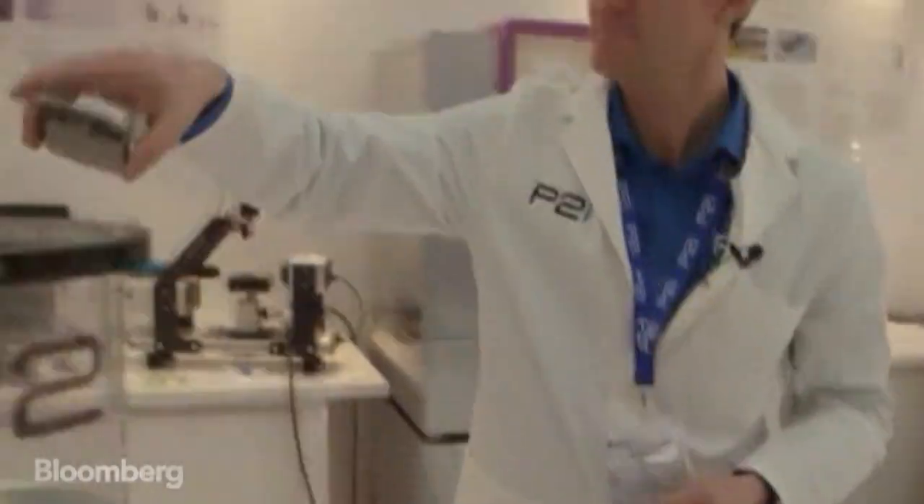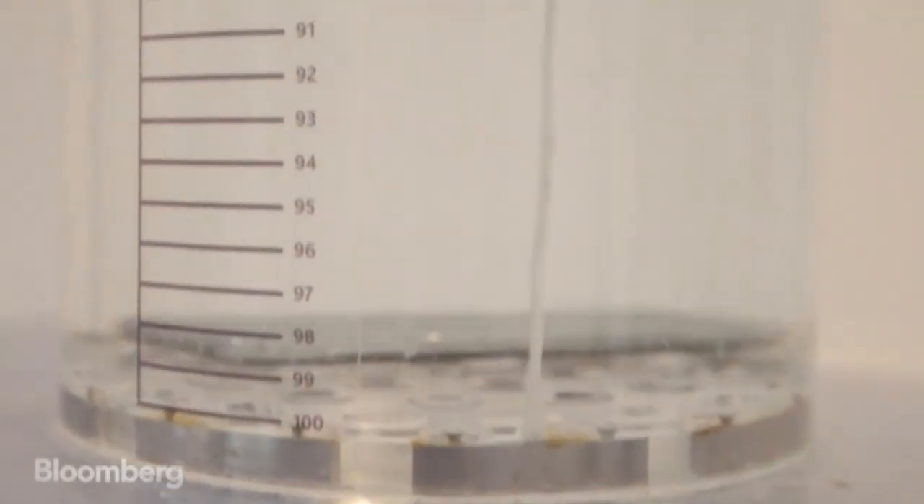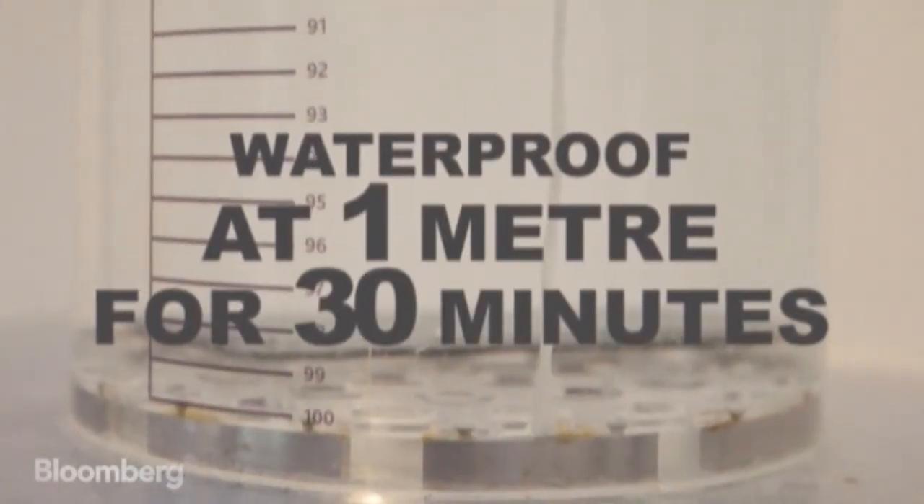When you throw a device that has been coated with our technology into water, the water still gets into the device — so it is not a physical barrier preventing water access. But because of the technology in there, it repels it very well.